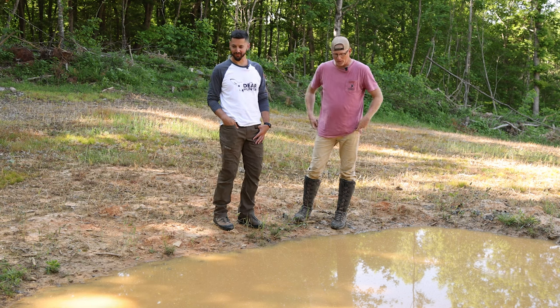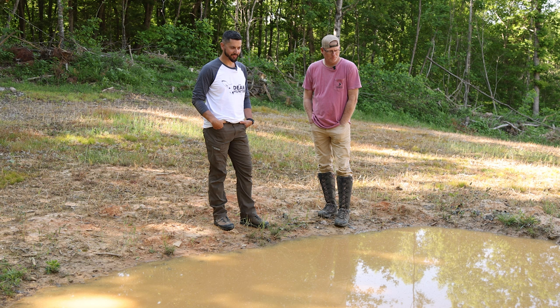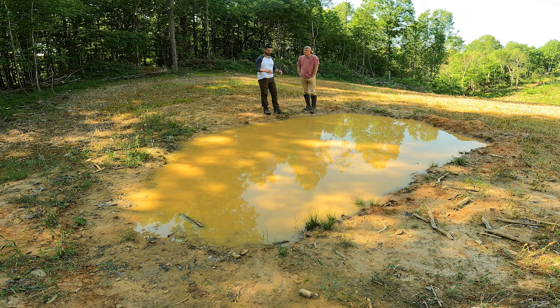I'm so thankful for this waterhole, this part of the property, for the wildlife reasons we just touched on. It's a great hunting setup during the fall for deer for sure. I love to hunt here because of the water and its attraction, but I observed so many songbirds — and just watching deer drink from the waterhole is so cool.